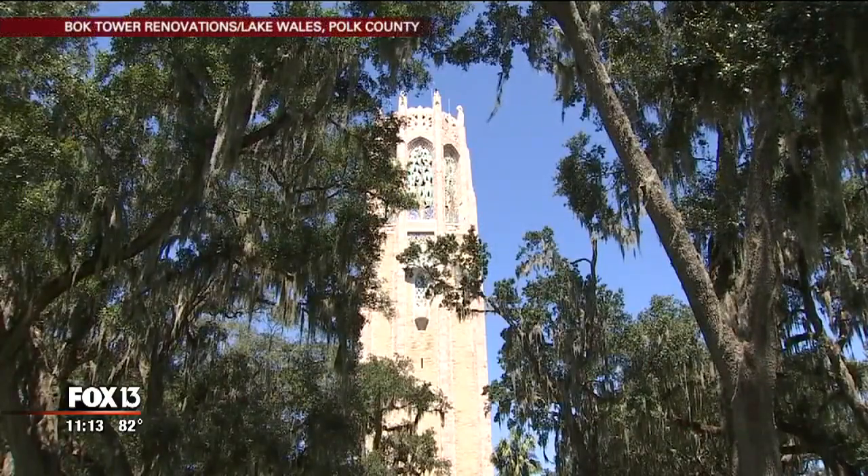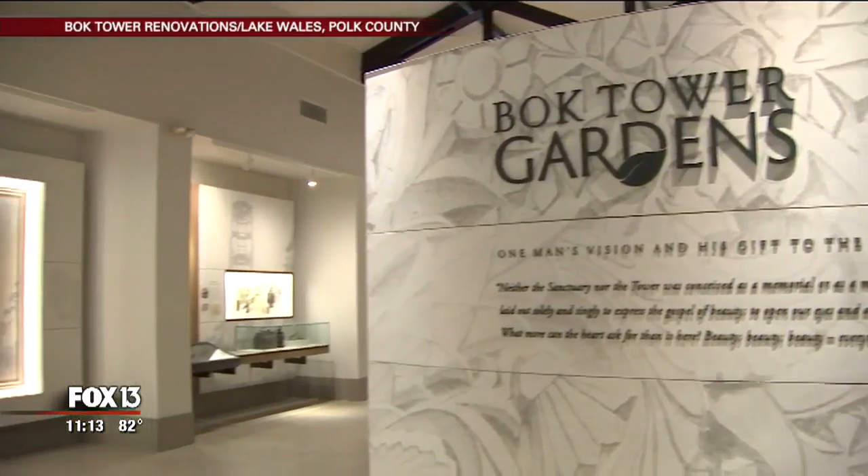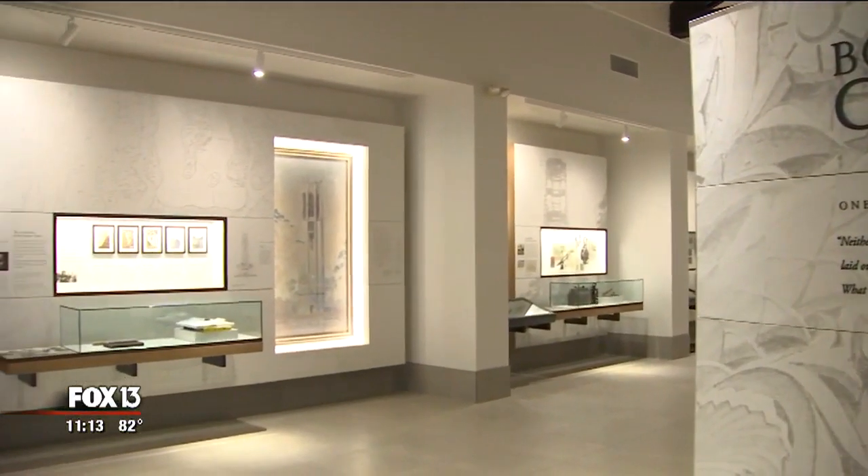The sounds coming from the carillon at Bok Tower Gardens are timeless, but there's something new just about everywhere else you look, especially in the visitor's center.